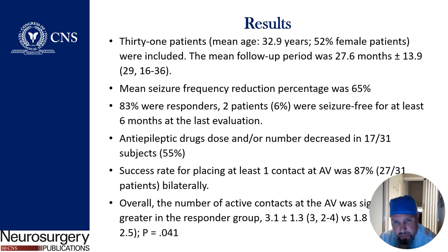31 patients over the course of this study were detailed here, with a mean follow-up of 27.6 months. Seizure reduction was around 65%, and 83% of patients were responders, with 6% of patients seizure-free at last follow-up. Anti-epileptic drugs were decreased in 55% of these patients.